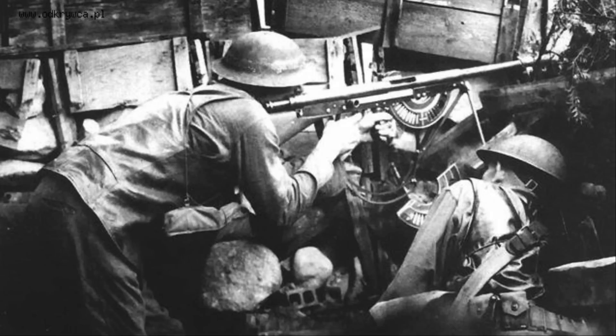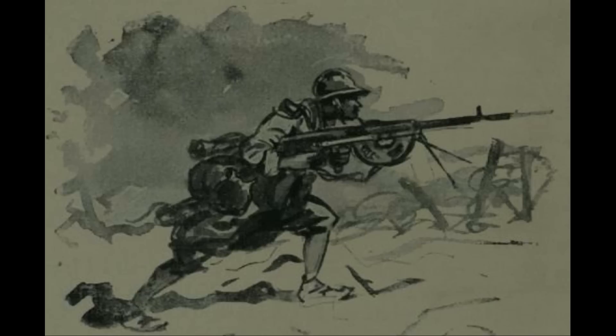It saw service in World War I, the Polish-Soviet War, the Winter War, and the Continuation War, which were both wars between the Soviet Union and Finland.